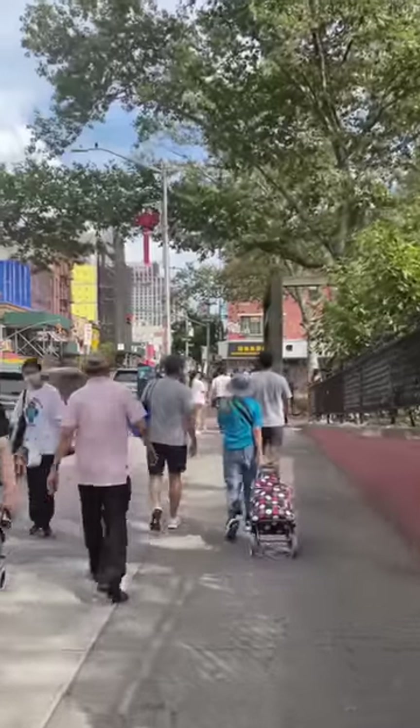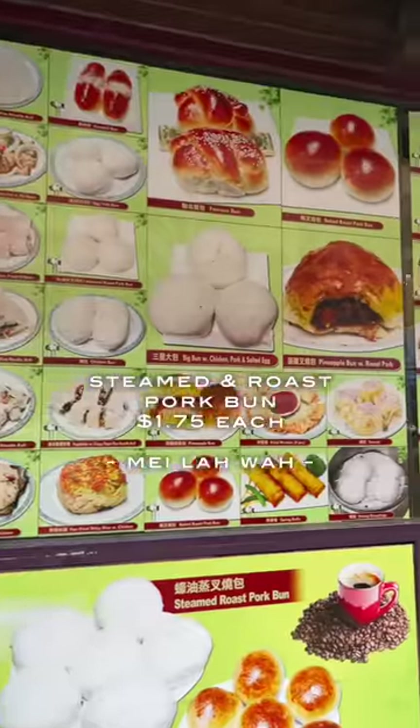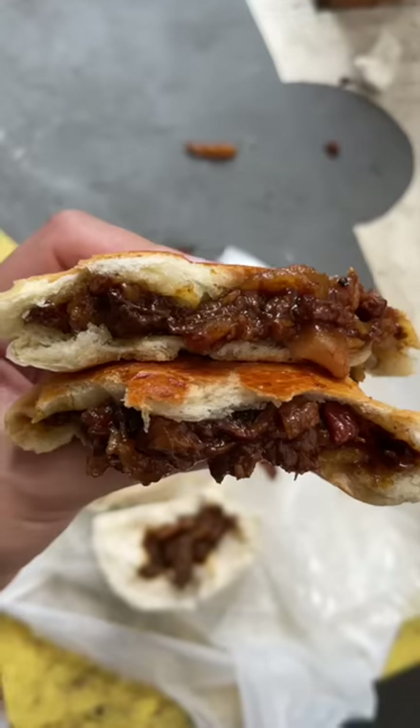Everything in Chinatown is pretty close together, so I wasn't walking far for any of these places. I went to this famous bakery and got the steamed and roast pork buns — the bun was really soft.